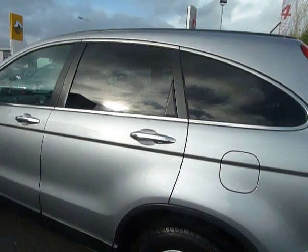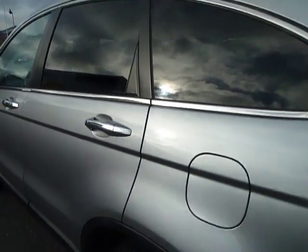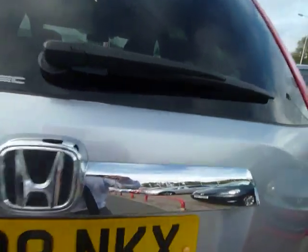You can see that it's got the chrome door handles, which is an additional feature to this model. Let me take you inside the boot.